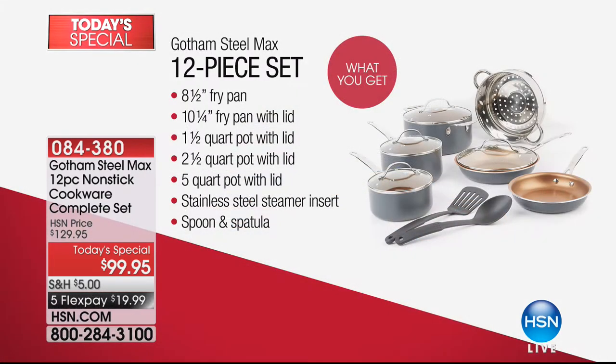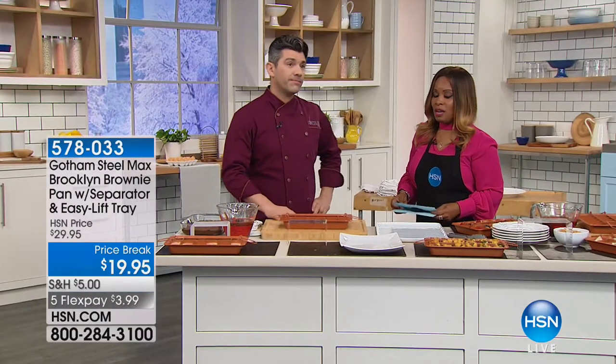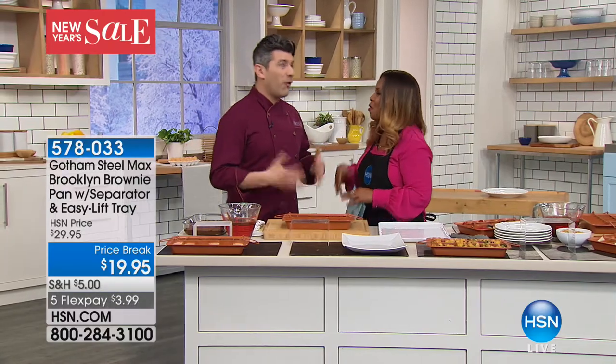You're going to get a five-quart with lid, an eight-and-a-half-inch fry pan, a 10-and-a-quarter-inch fry pan with lid, a one-and-a-half quart pot with lid, a two-and-a-half quart pot with lid, the stainless steel steamer insert, the spoon, and the spatula. This is really the maximum set. The most important thing is that you are getting the very top of the line in Gotham Steel nonstick — scratch resistant and PFOA free. This is Danny Boom — you know Danny from The Chew, Recipe Rehab, Good Food America, and Rescue Chef.